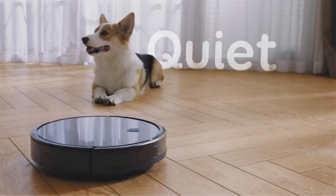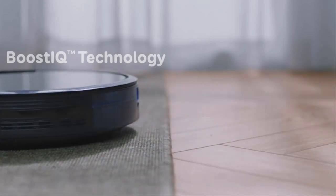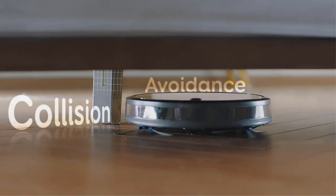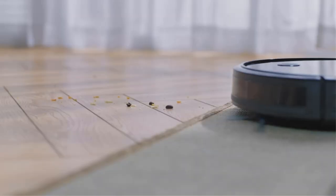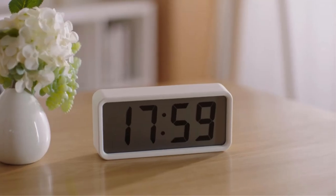You can preset an automatic cleaning time and the RoboVac will do the rest by itself whenever you are busy with other house chores. Furthermore, if you have any queries before buying or are having an issue after purchasing, contact Eufy experts and they will help you out.